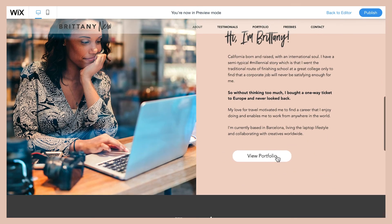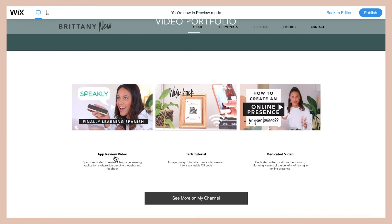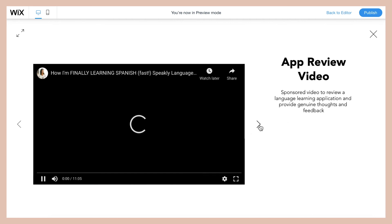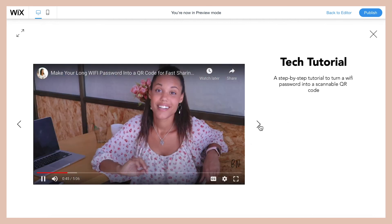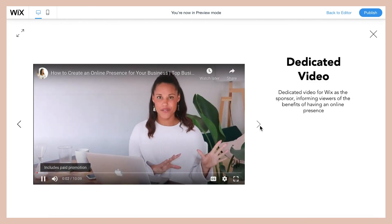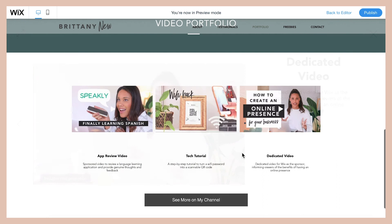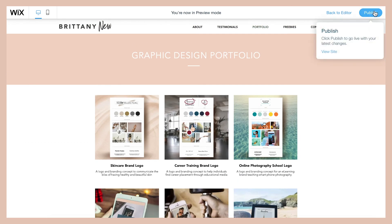If you click the button it takes them right to that page where they can see my graphic design and video work. If you click on any element in the gallery you can see it bigger, play the videos, click the arrows to go to the next or previous portfolio item, and exit full-screen mode. That's it — that's how you set up your portfolio website using Wix in just a few clicks and a few minutes.